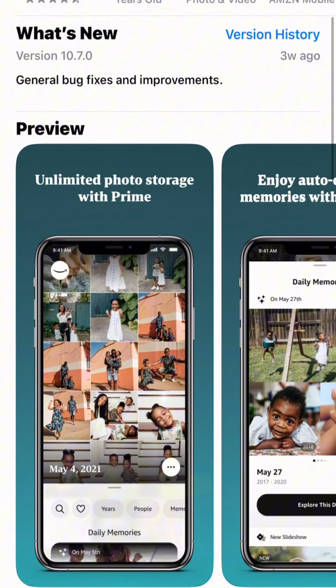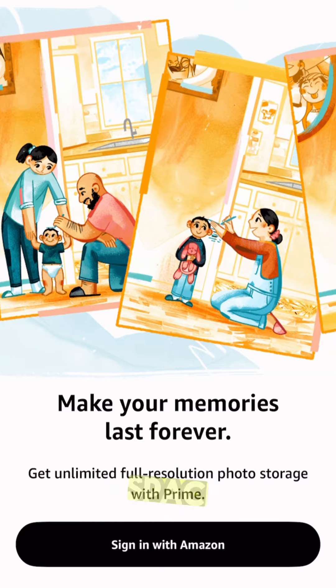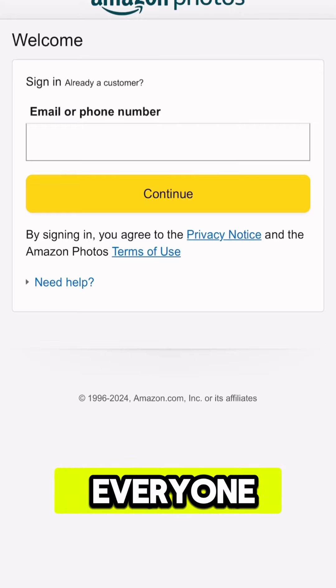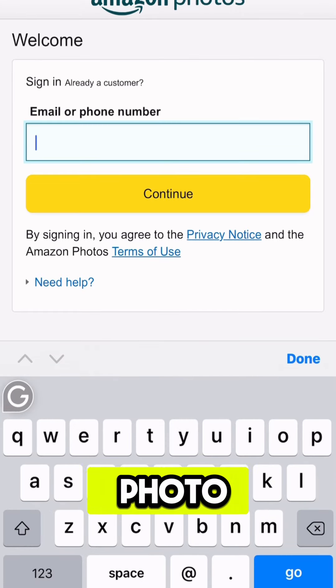Remembering it all — you have unlimited photo storage where you can keep all your memories safe and sound without worrying about running out of space. The only thing is you have 5GB of video storage, but everyone wants to store their photos with unlimited photo storage.